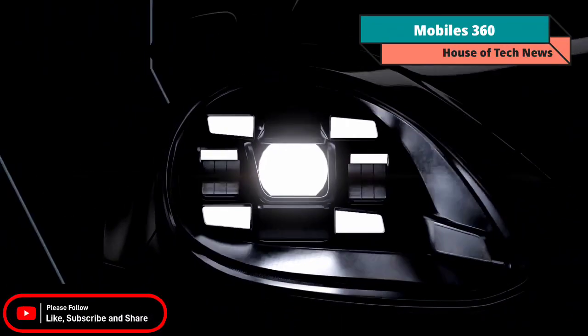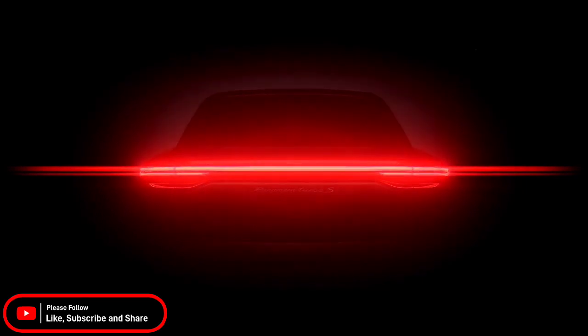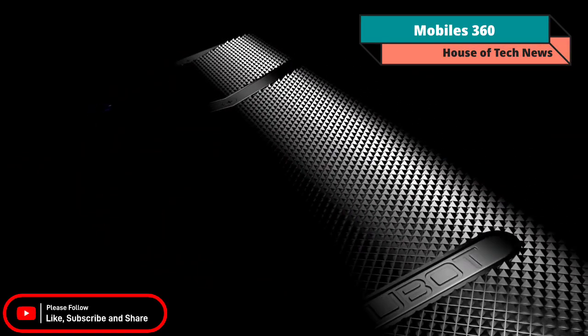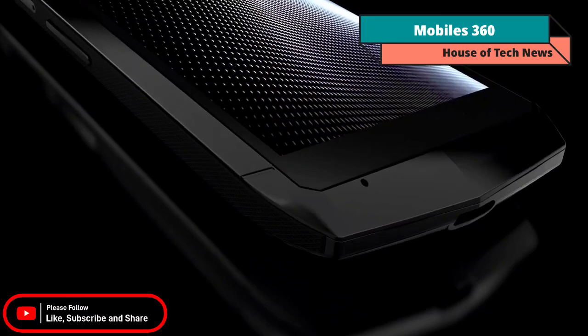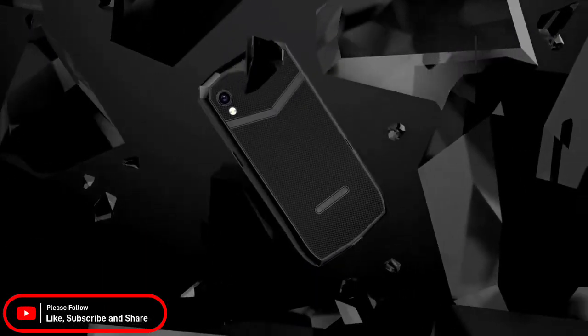Qubit has officially launched its latest Mini S-Series smartphone named Pocket. Designed for convenience and extreme portability, this 4-inch mini smartphone gives you all the necessary and exciting features of a contemporary phone, but in a lightweight and compact design that can easily fit in your palm.